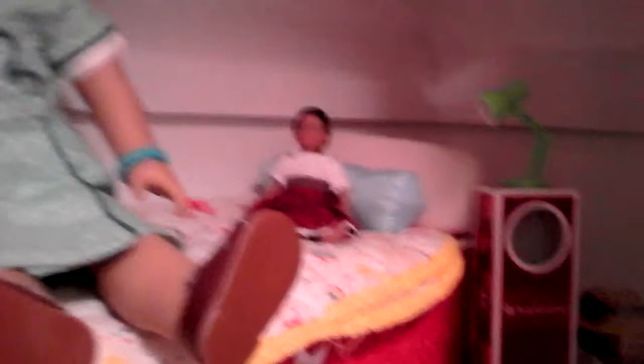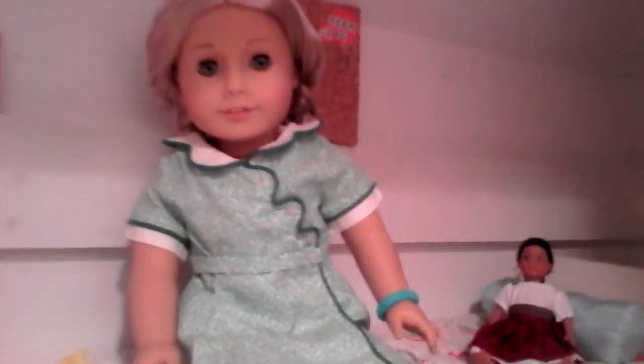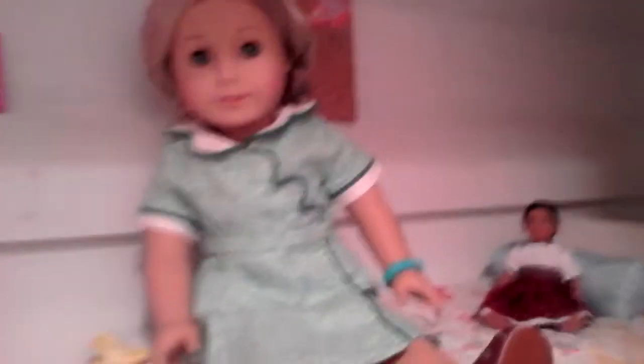Her bed is a doll-sized sleeping bag with two pillows, and a Josefina mini doll. And here's Miss Caroline — I just did a hair thing, and her hair is still in that style.